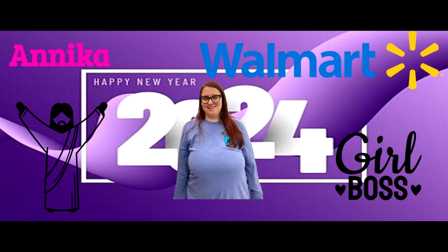Hey guys and welcome back to the channel! This video is going to be me showing you guys an apartment tour.